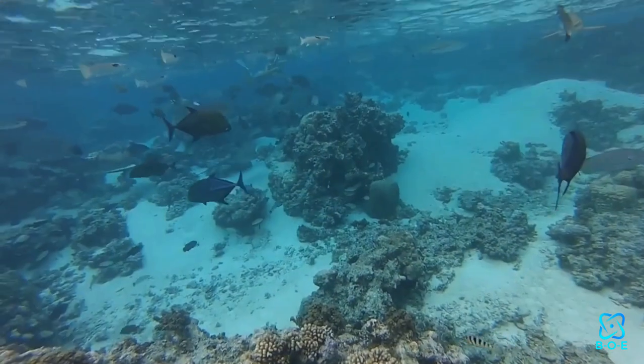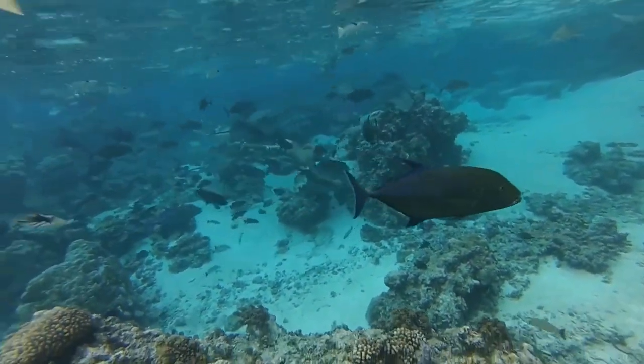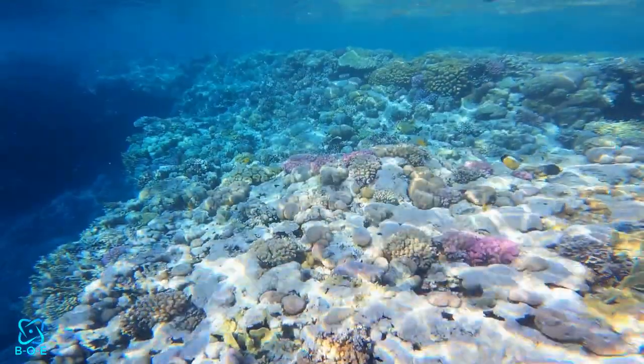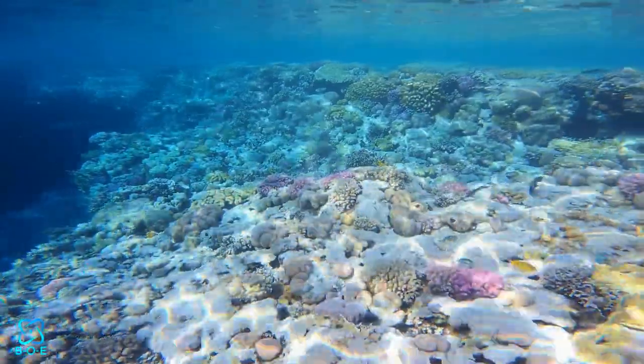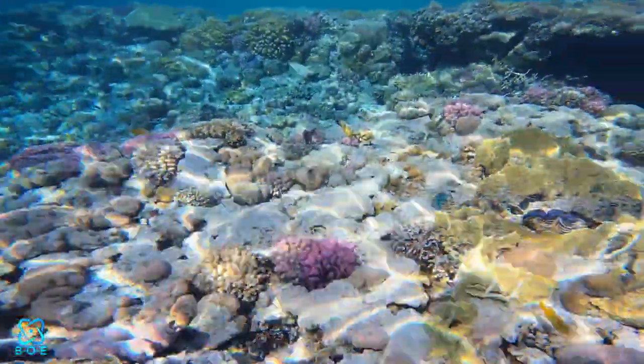Bottom-dwelling fish, such as Corydoras catfish or Plecostomus, play a crucial role in maintaining a balanced aquarium ecosystem. These fish help clean up debris and algae from the tank floor, promoting overall water quality and clarity.